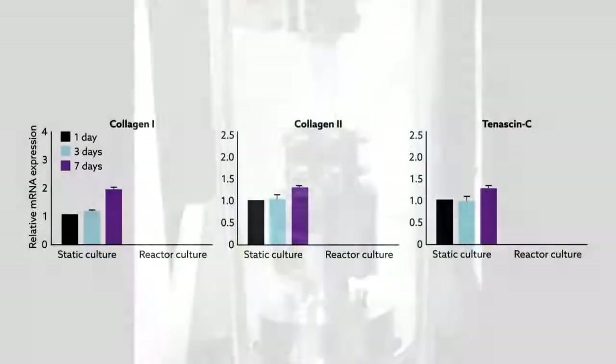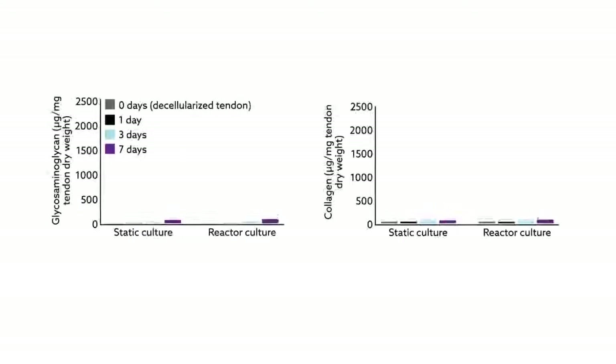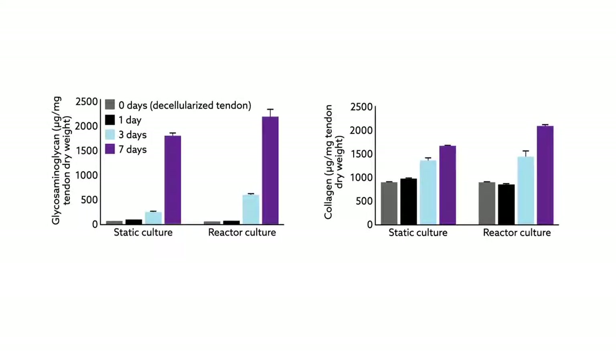The tissues responded favorably to the mechanical conditioning. Compared to fresh tendons cultured in static incubators and reactor-cultured tendons that had not been re-cellularized, the reseeded tendons showed higher expression of tendon-specific biomarkers. They also had significantly higher levels of the extracellular matrix proteins collagen and glycosaminoglycan, supporting that the stem cells had acquired the traits of tendon cells.